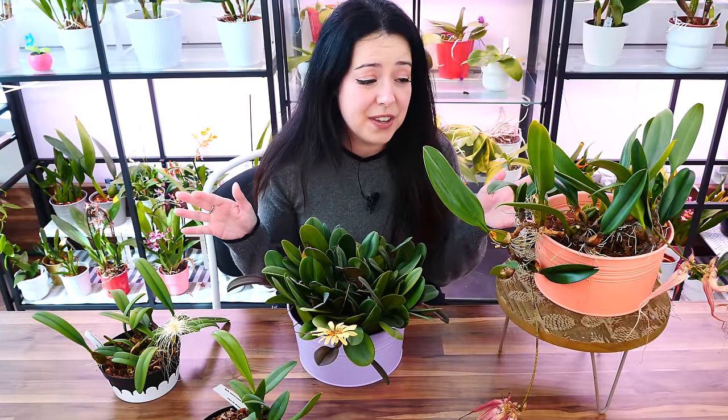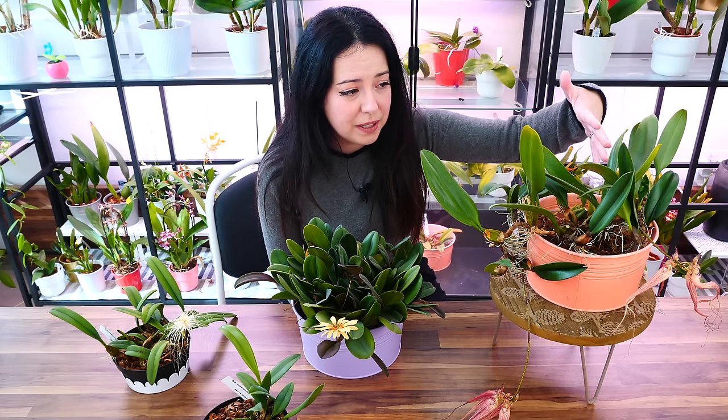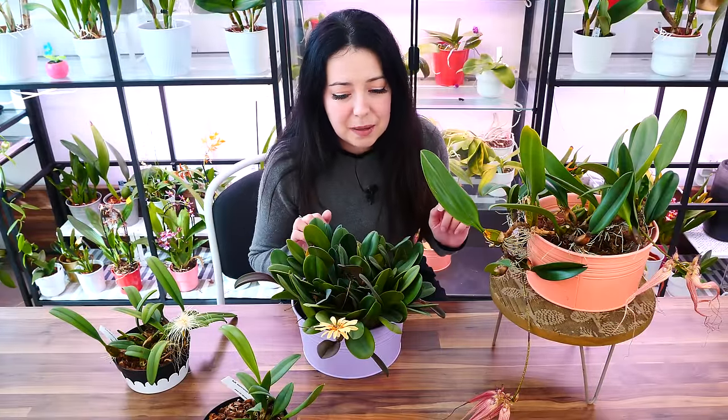Hey guys, it's Danny. Before I started this video I did a boo-boo — I dropped one of the orchids you see here, it fell to the floor. So if the Elizabeth n Buckleberry looks a little bit like it's been through something, that's because it has. Excuse our appearance today, but sometimes I'm very clumsy.